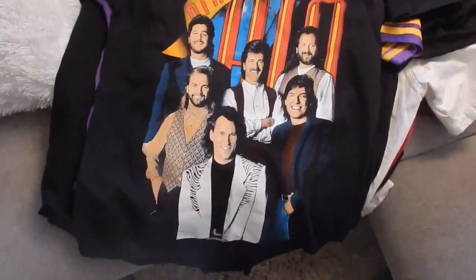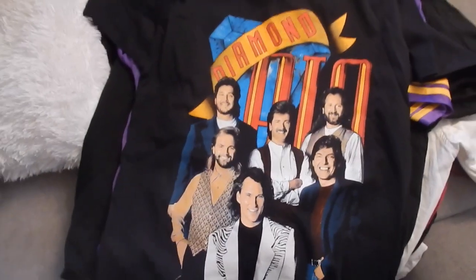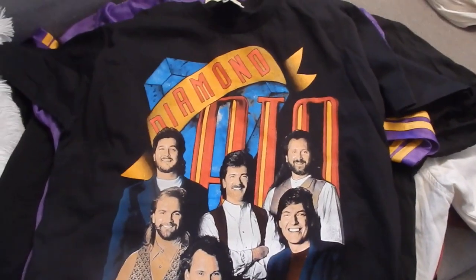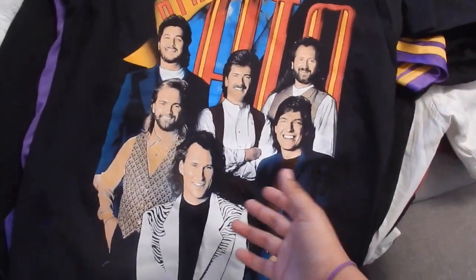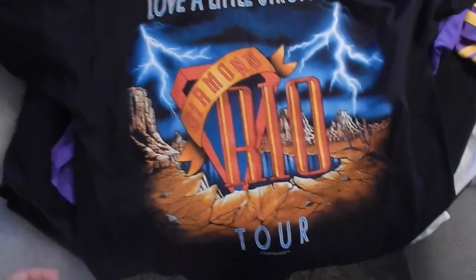All right guys, back at my house. I'm gonna show you everything I picked up from San Antonio. First, I got this Diamond Rio screen-print t-shirt from 1994 — it's a country singer, country band. I'm not exactly sure, don't roast me on it guys, I just like the graphics. On the back you got 'Diamond Rio' and it says 'The Love is a Little Stronger Tour' and at the very bottom 1994. The graphics were really clean, so I went ahead and picked this up for two dollars at Family Thrift Center.